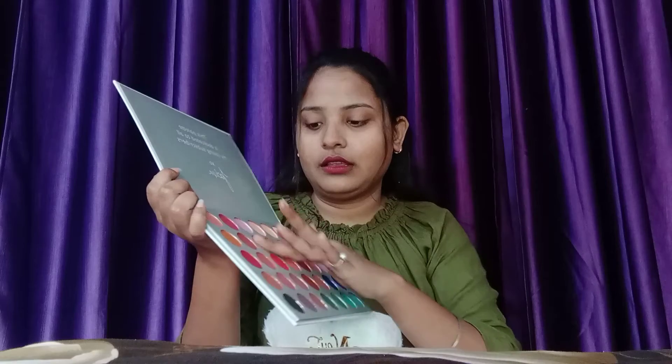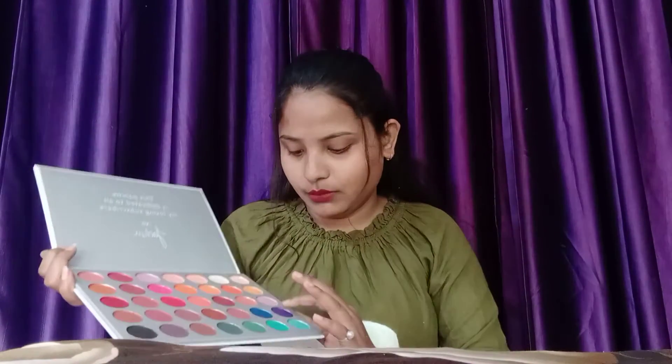I will show you the hand swatches — it is very pigmented. Oh my god, it is so pigmented and so beautiful! If you can get a good eyeshadow palette at such a low price, it is not bad at all. I will recommend you to try it at least once.